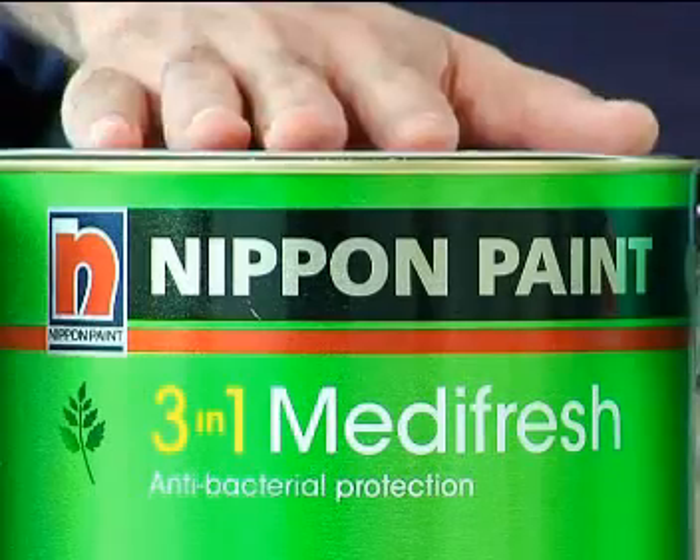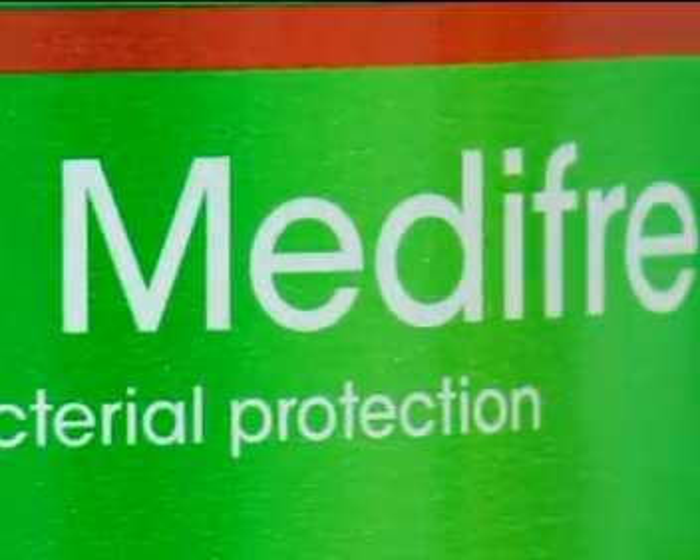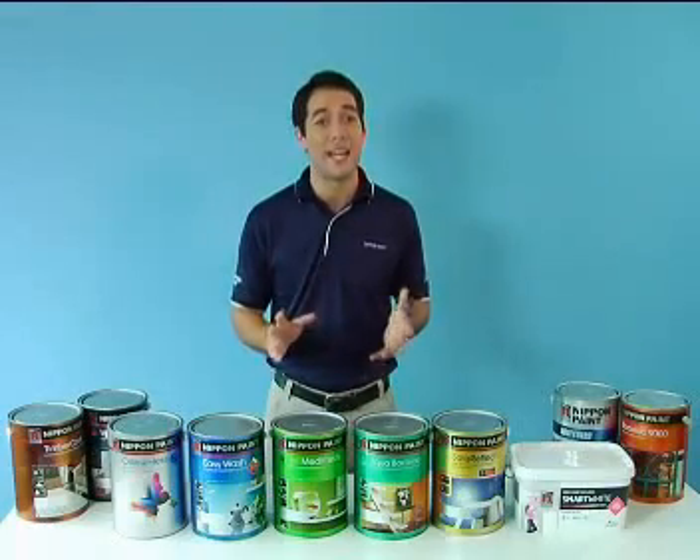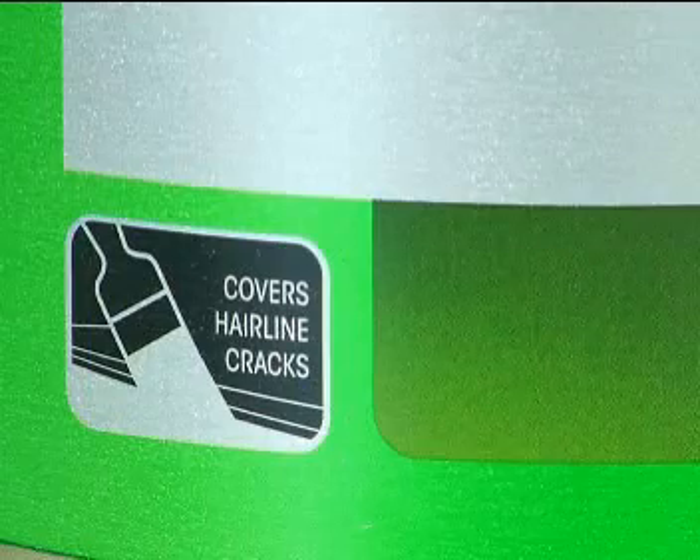3-in-1 Medifresh. This paint contains an antibacterial formula that lasts for five years. It is ideal for creating a safe haven for children and the elderly alike. It is also washable and covers hairline cracks.